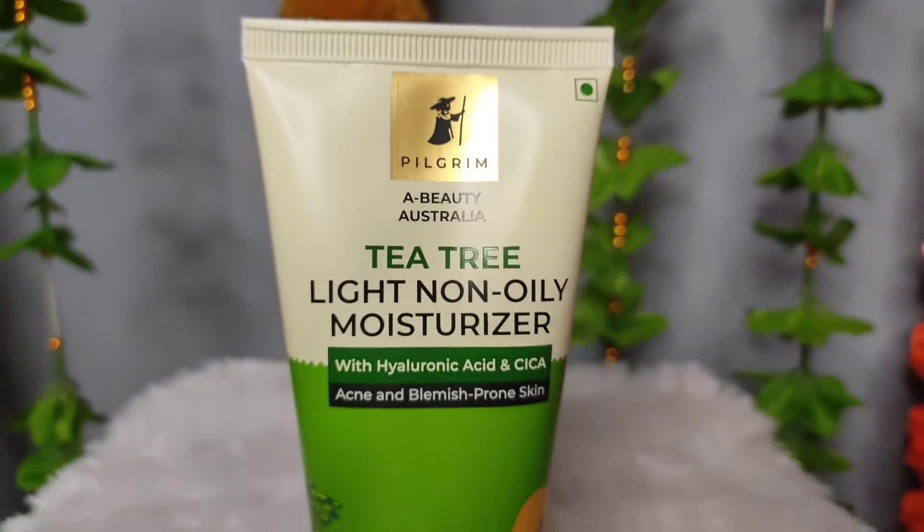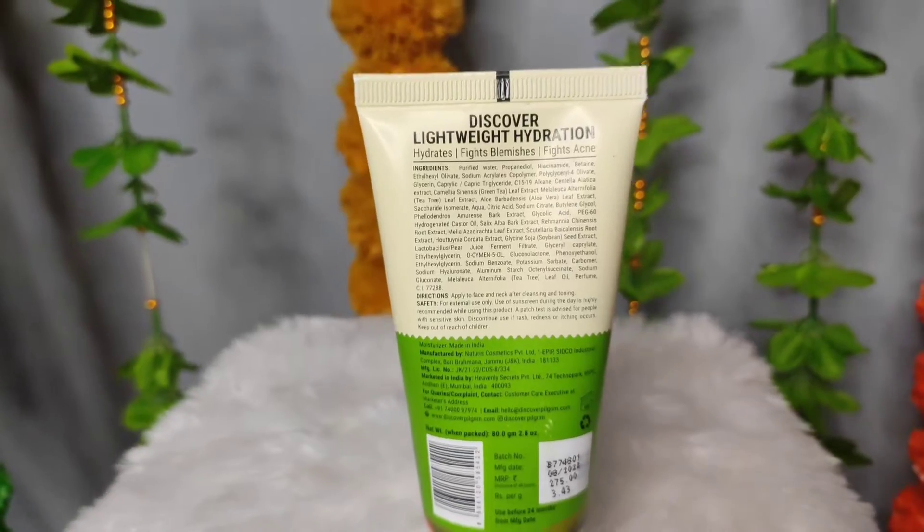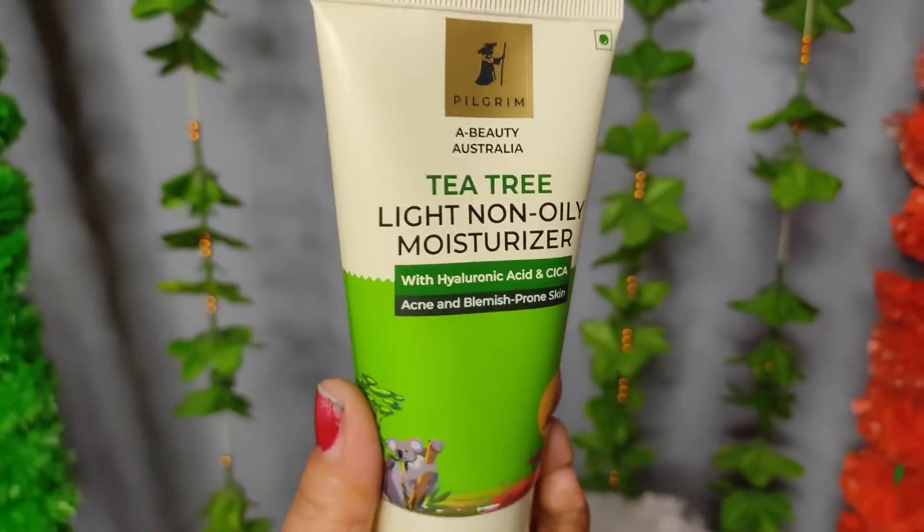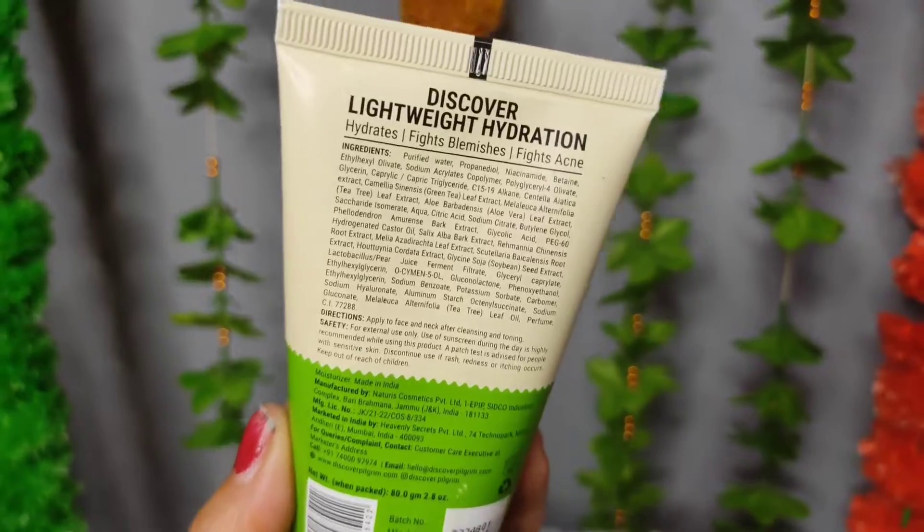This is the Tea Tree Light Non-Oily Moisturizer and its price is Rs. 275. It is a lightweight formula with Hyaluronic Acid which provides hydration. It is not greasy and not heavy. Acne prone skin is very sensitive to heavy moisturizers, but this one gets absorbed into your skin easily. It is definitely very good for acne and blemish prone skin.